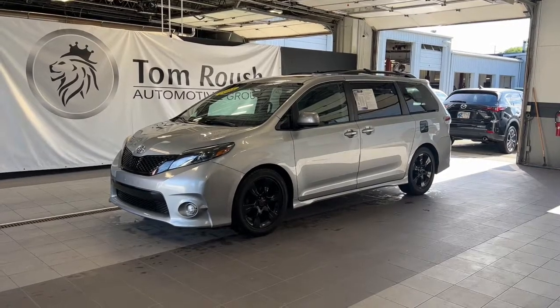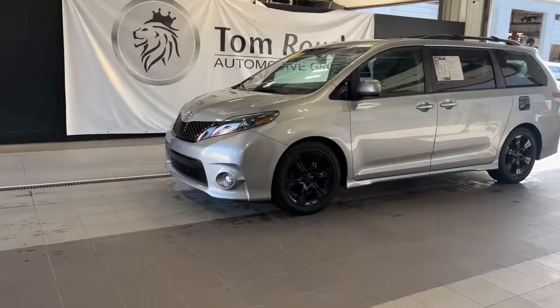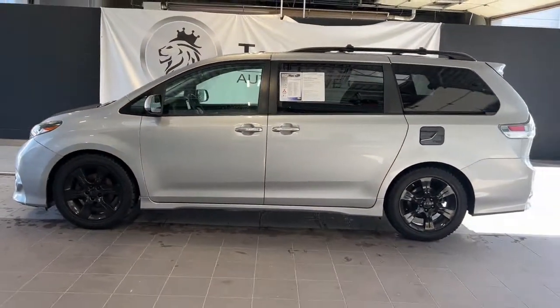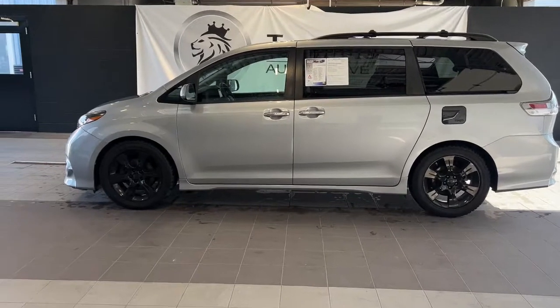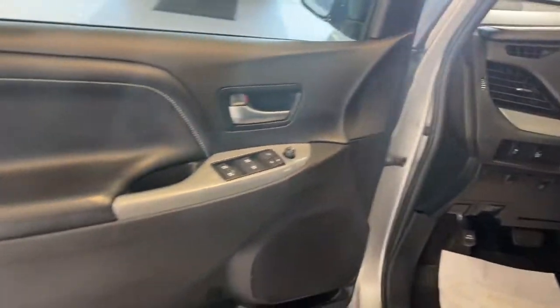Enjoy the view of this 2015 Toyota Sienna. With less than 80,000 miles on the odometer, this vehicle provides excellent value. This bold, smooth-riding Sienna delivers everything you want and need in a family vehicle. From its advanced safety features to its luxurious cabin to its powerful performance, this minivan will exceed your expectations.